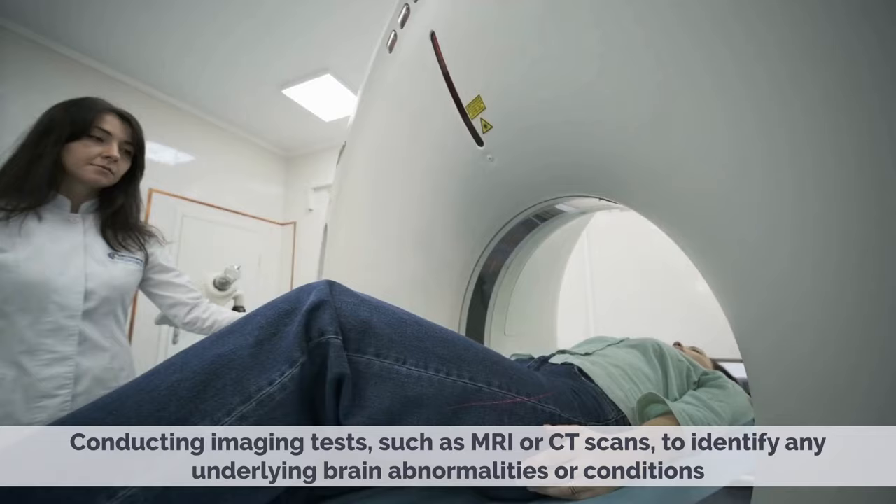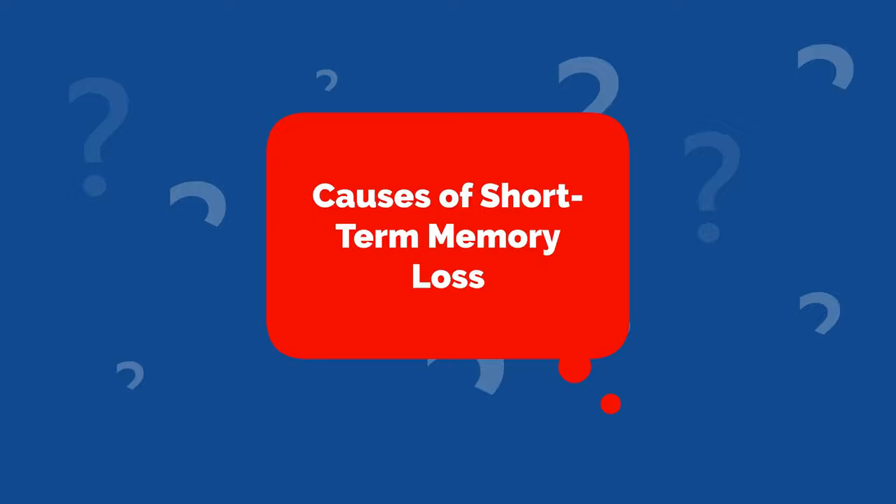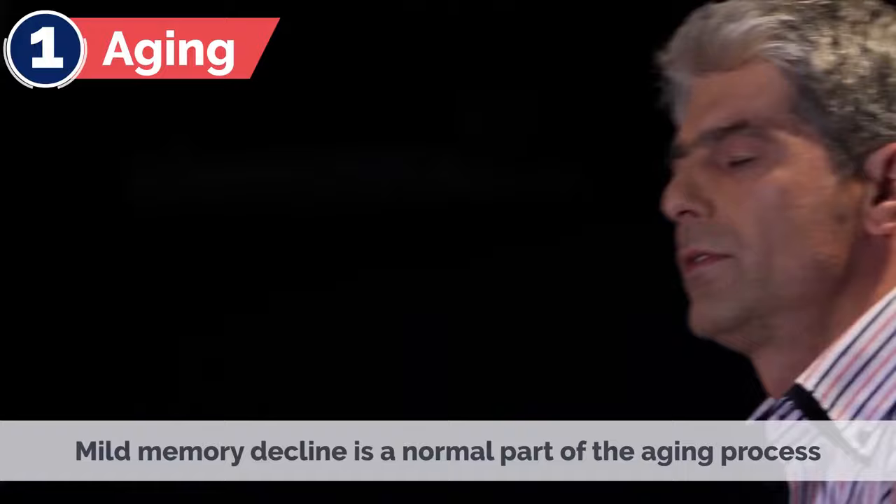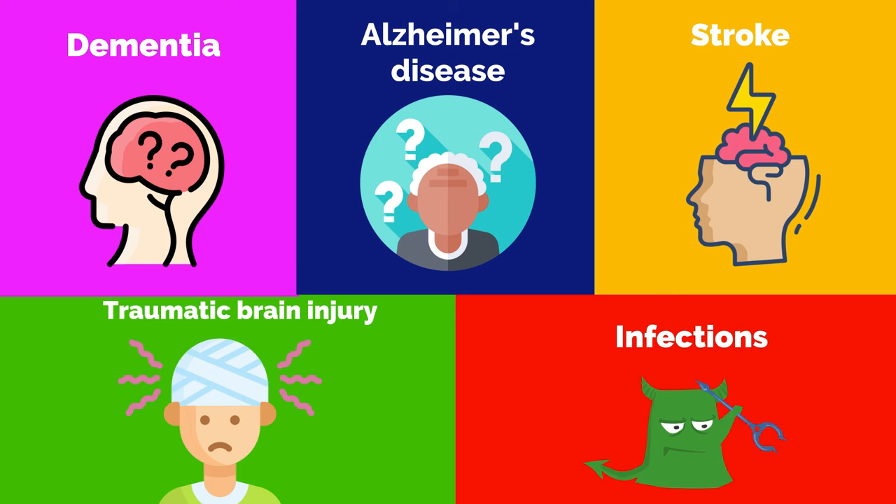3. Causes of Short-Term Memory Loss. Short-term memory loss can be caused by various factors, including aging — mild memory decline is a normal part of the aging process — and medical conditions. Certain medical conditions like dementia, Alzheimer's disease, stroke, traumatic brain injury, and infections can affect short-term memory.